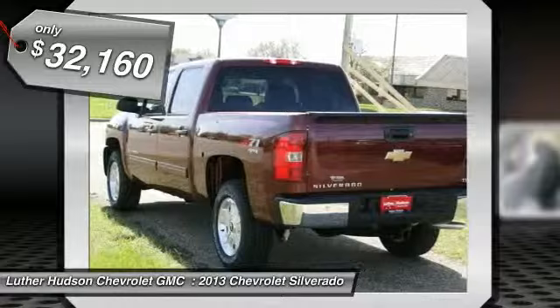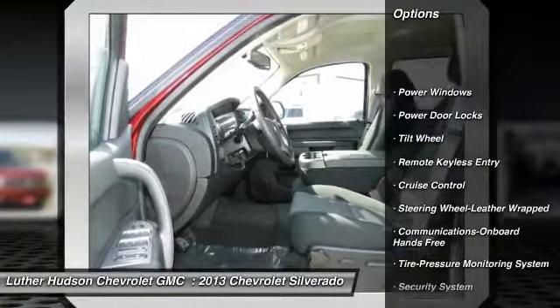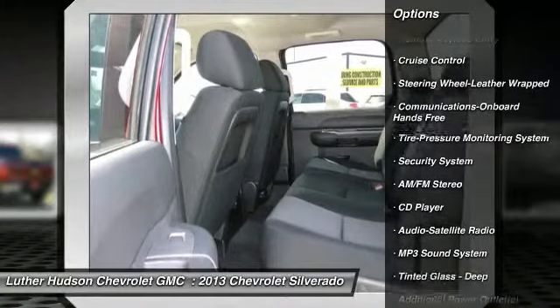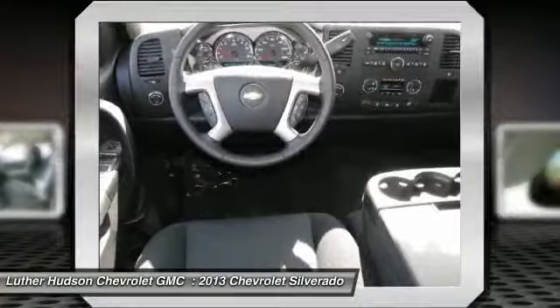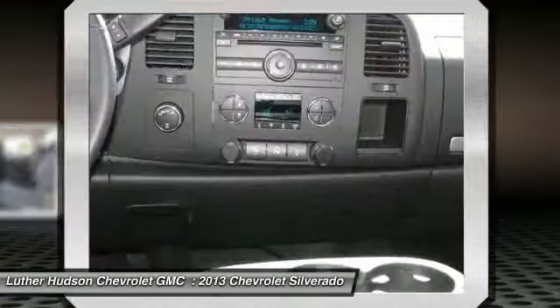Here are some of this vehicle's great options: traction control, anti-lock braking system, four-wheel drive, power steering, front air conditioning, cruise control, floor mats, hands-free communication, AM-FM stereo radio, power door locks.